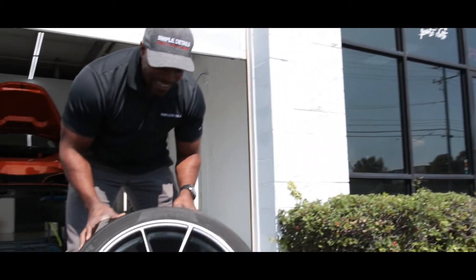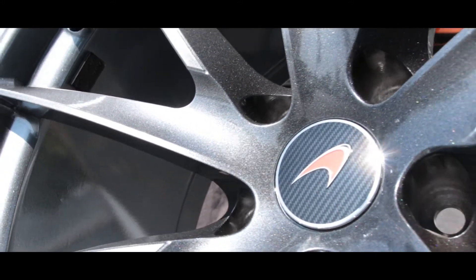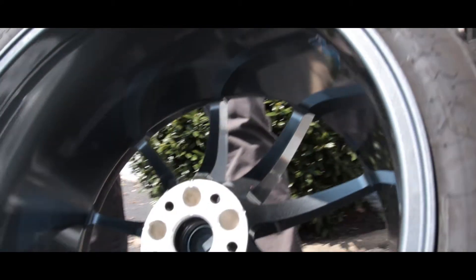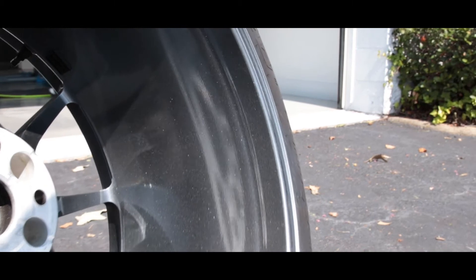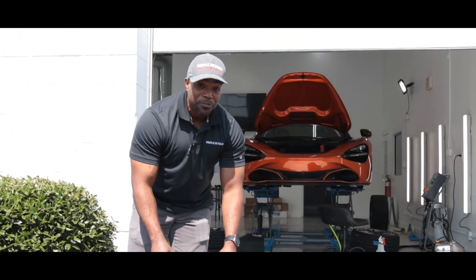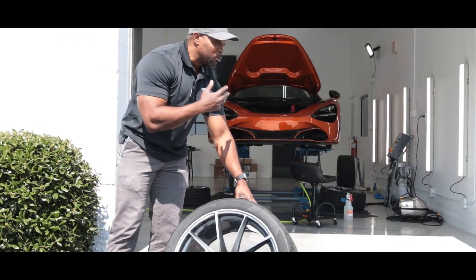Look at that flake — got a little bit of purple, orange. It just looks phenomenal. This is going to look so good — I can't wait for the client to see it. You can even see a little bit more in the barrels. What we wanted was to stay as close to OEM as possible with the custom color of the original wheels. It was impossible to match the actual finish that came from McLaren, but we wanted to get something close and also give it a little more pop — which I think we definitely achieved.